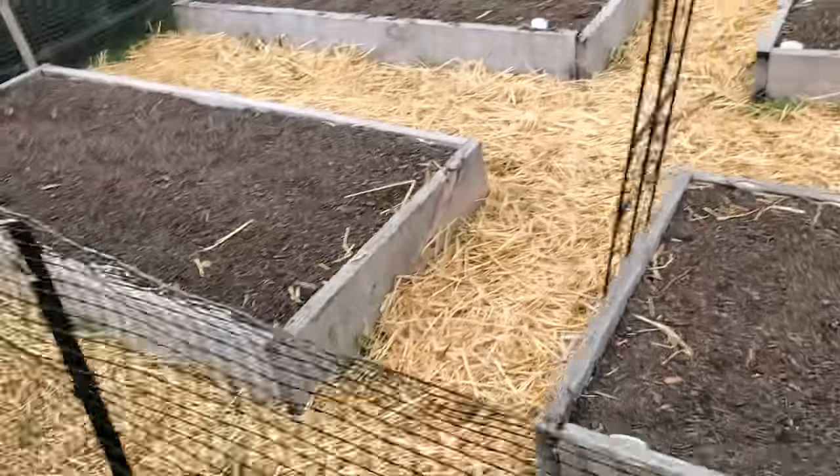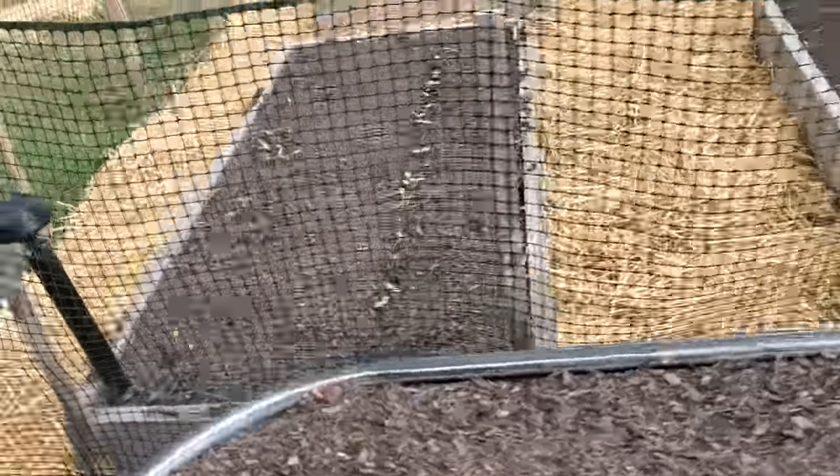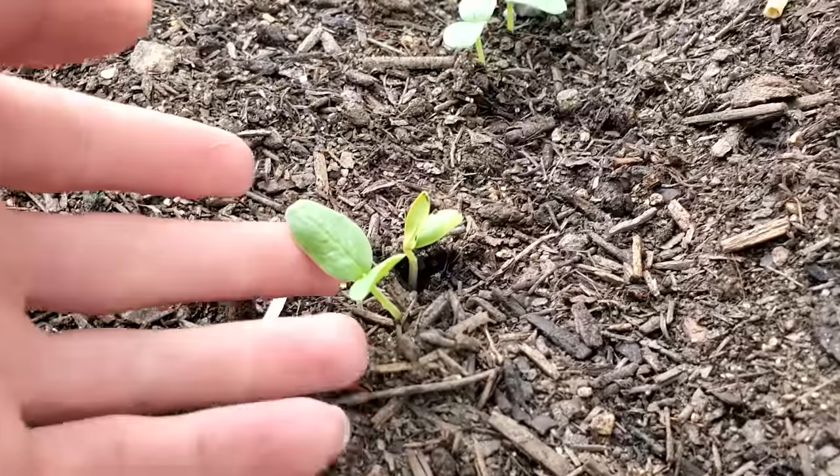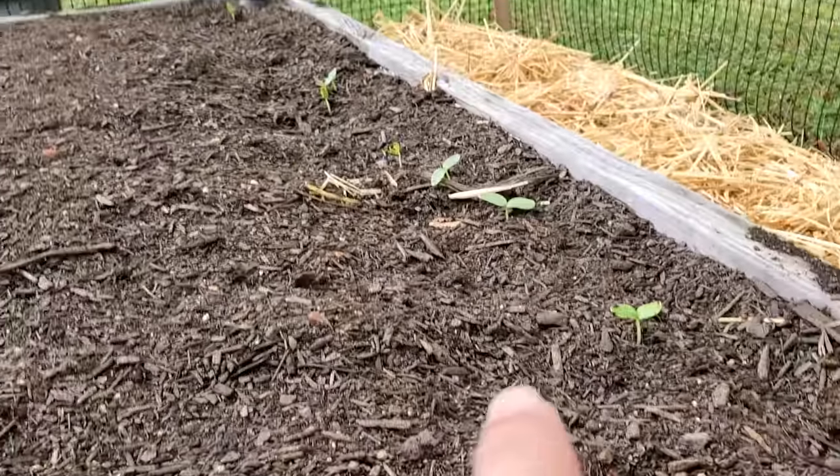I planted the seeds two days ago and look at this — the carrots already sprouted. I'm such a good gardener. How are they already growing? They're so big already. I wonder why this side is growing more than this side. And the broccoli is sprouting too.